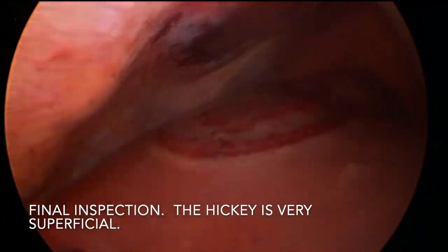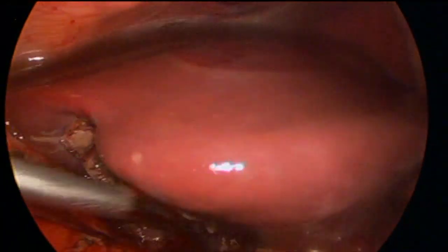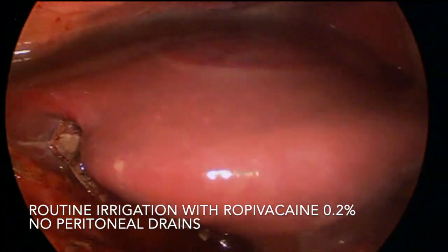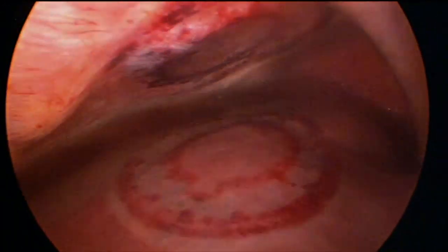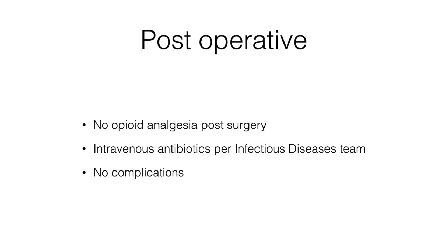You can see the liver has fallen down. The hickey mark from the Livac is very, very superficial — in animal studies, that's about a millimetre if that. I routinely irrigate with dilute ropivacaine. This patient had no opioid analgesia and no complications after surgery. Thank you.